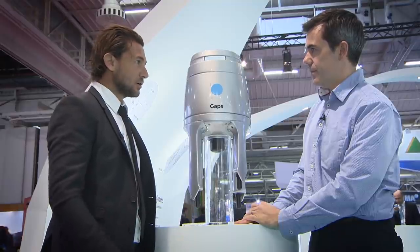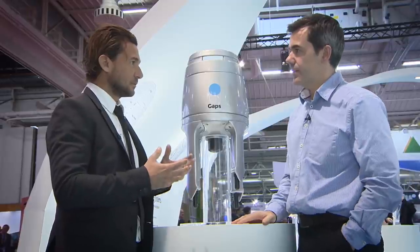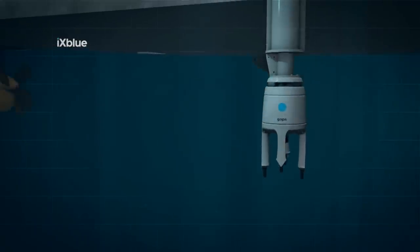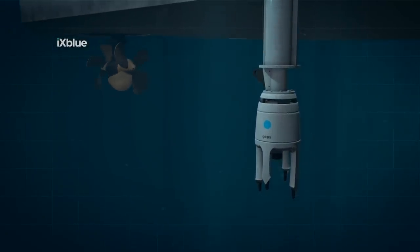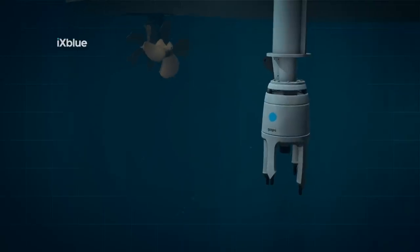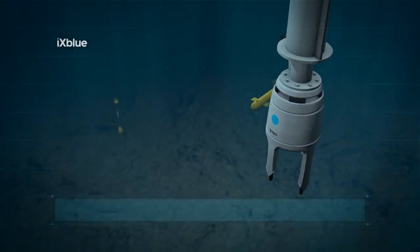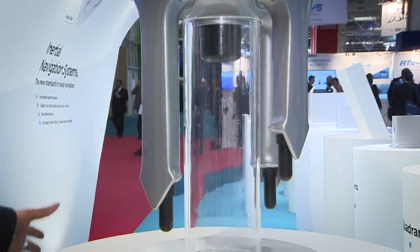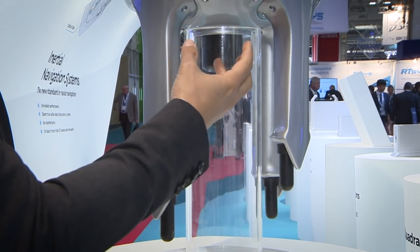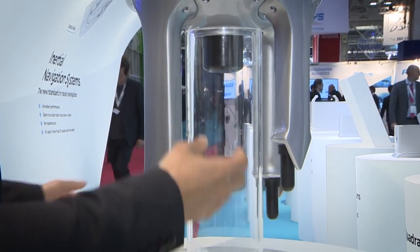It measures the distance between the antenna, which is fitted below the vessel, and the transponder on the autonomous underwater vehicle. This is underneath the vessel. There is a signal emission — a sound emission — from the centre to the transponder, back to the four legs, and we measure time and phase difference to get the distance.